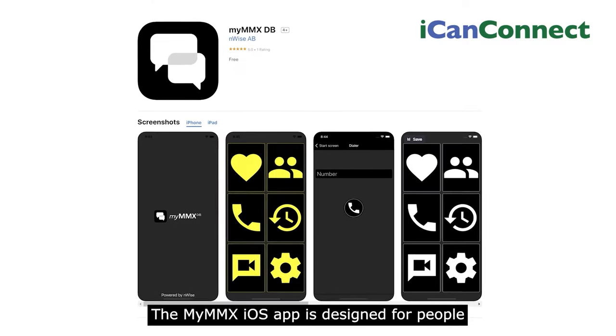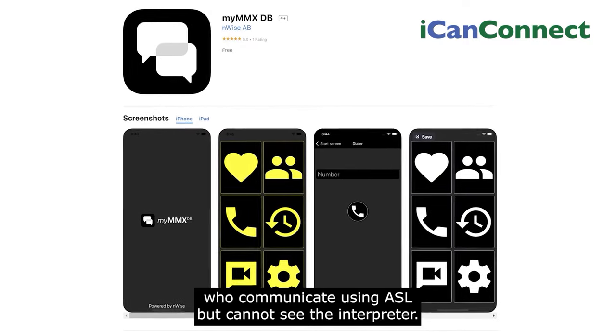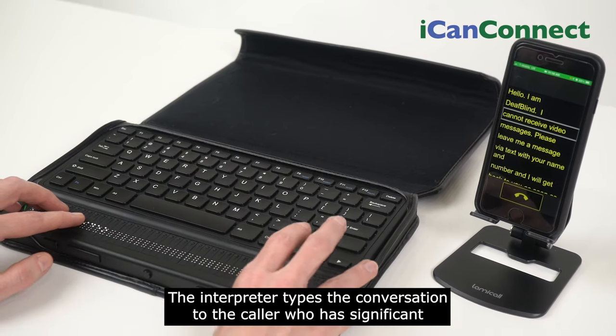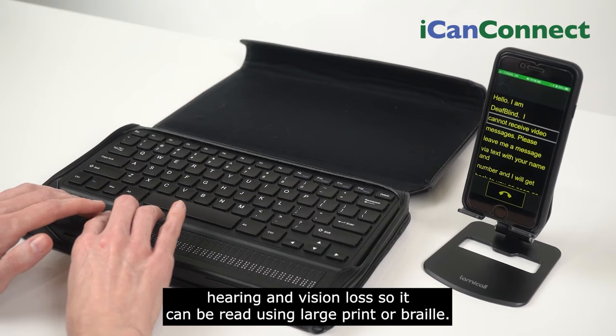The My MMX iOS app is designed for people who communicate using ASL but cannot see the interpreter. The interpreter types the conversation to the caller who has significant hearing and vision loss, so it can be read using large print or braille.